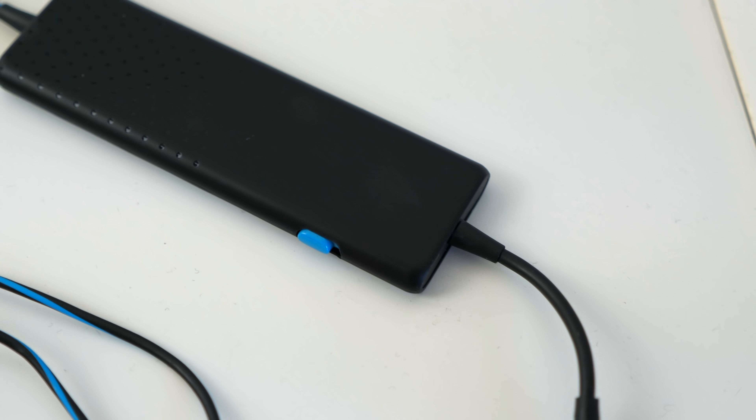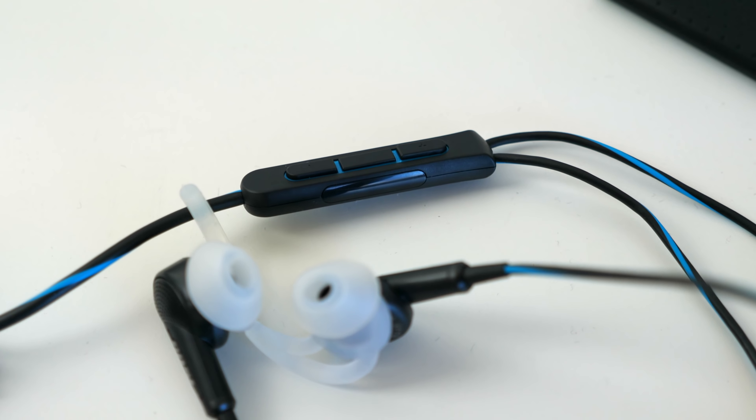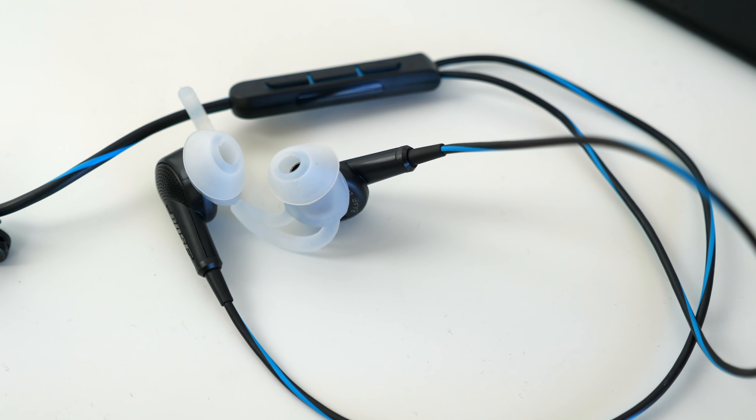Fast forward to my birthday this year, and I got a pair of Bose QuietComfort 20 earphones. These are the earphone or earbud version of Bose's popular QuietComfort headphones. I've had some time to use them, so in this video I wanted to share my review of them, as well as some tips when using a noise-canceling headphone or earphone.